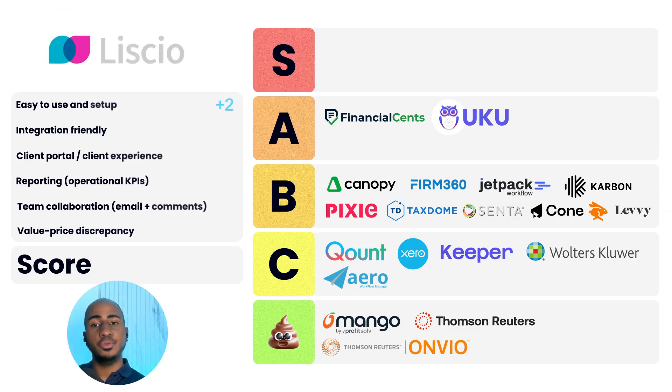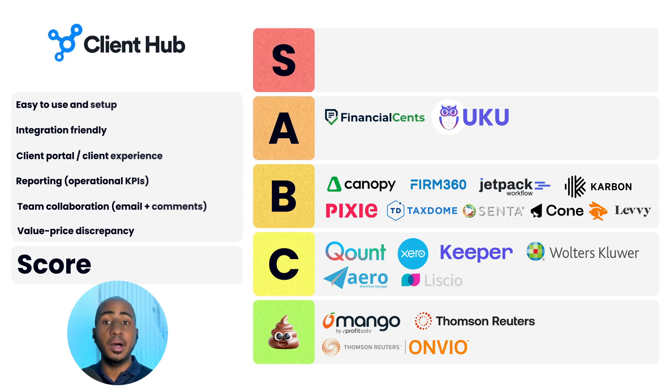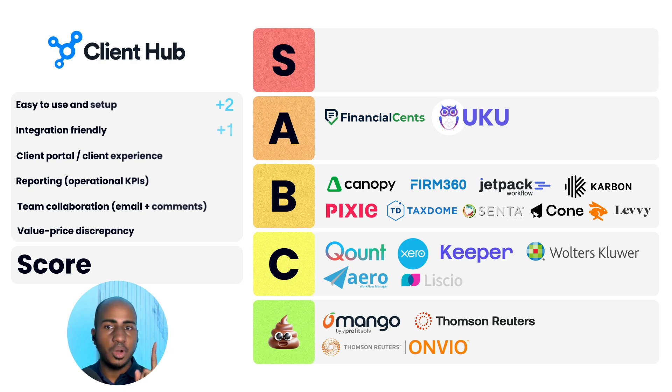App number twenty: Liscio — wait, ease of use: two. Integration-friendly: one. Client portal experience: two. Reporting: zero. Team collaboration: one. Value discrepancy: one. Total score of seven, a C. App number twenty-one: Client Hub. Ease of use: two. Integration-friendly: one. Client portal experience: two. Reporting: one. Team collaboration: two. Value-to-price discrepancy: two. Score of ten, an A. I was actually surprised to see they now have month-end close and categorization features previously popularized by Keeper. They have very basic integrations and reports, but I definitely see it working for a small firm that's primarily bookkeeping-based.